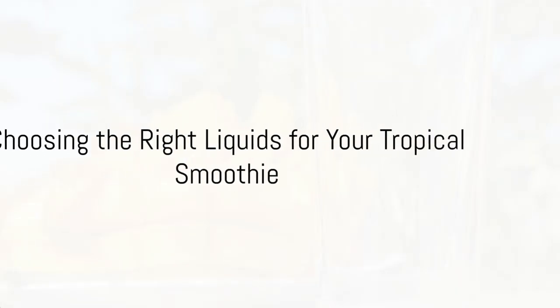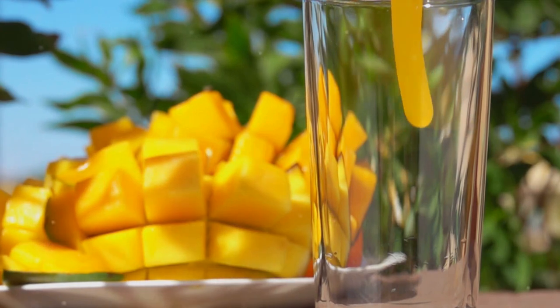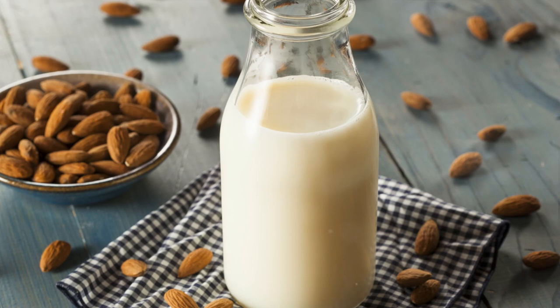In the quest to craft the ideal tropical smoothie, understanding the diverse range of ingredients is key, especially when it comes to choosing the right liquids.